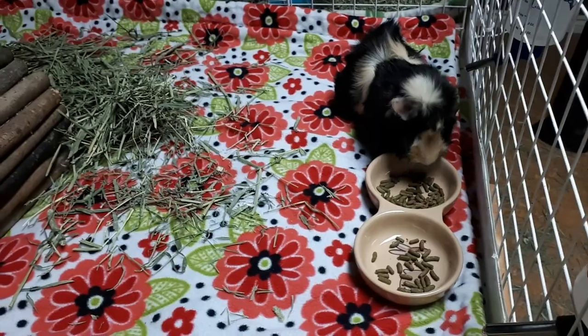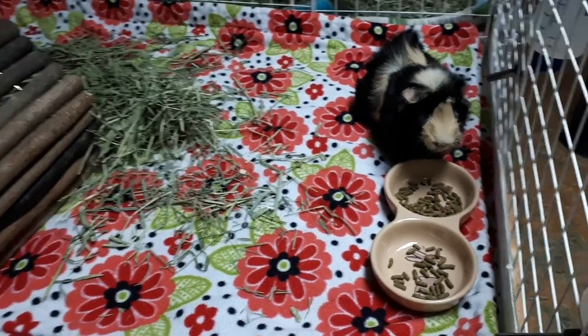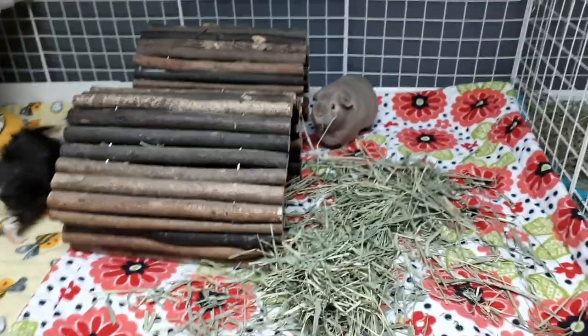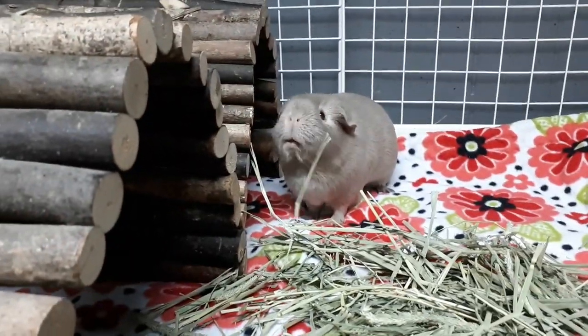What do you think, baby Veda? Are you going to come try some pellets? Veda's still working on some hay over there. Baby Veda!